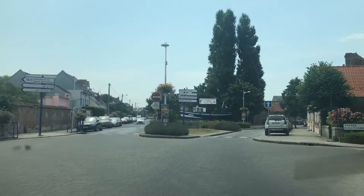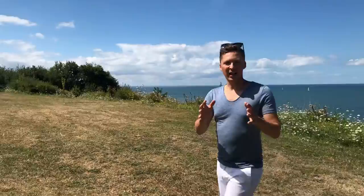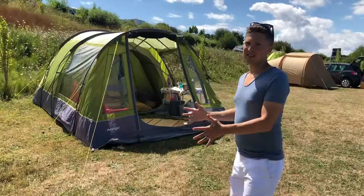Our first destination was Trouville. We were blessed to have a camping pitch with a view of the sea. I decided to share with you how we've set up our tent. Now, 80% of the enjoyment of any holiday is how we lay out the space around us. Although we don't spend much time inside the tent throughout the day, we spend our mornings here and we spend our evenings here.